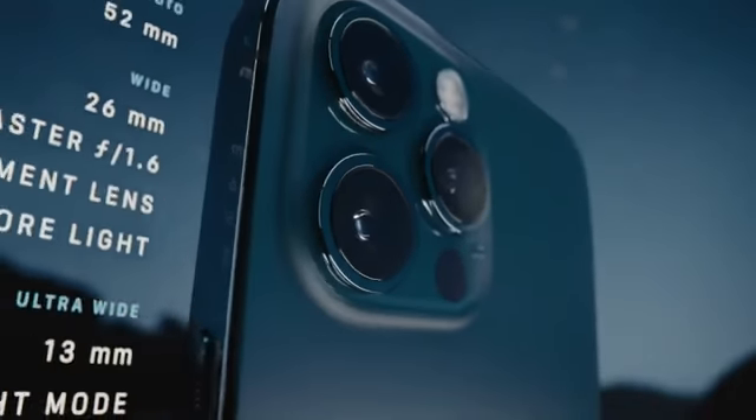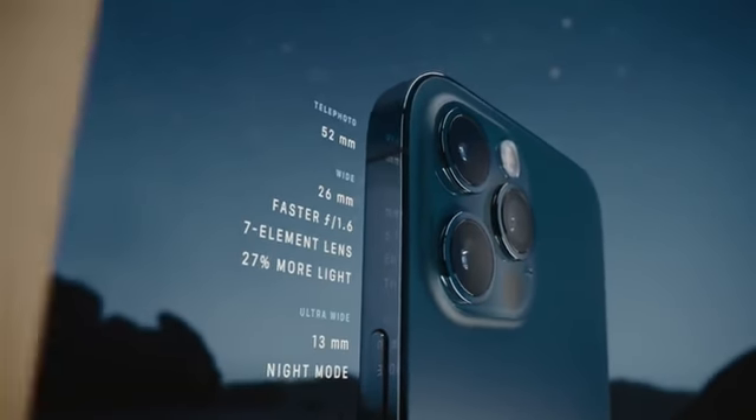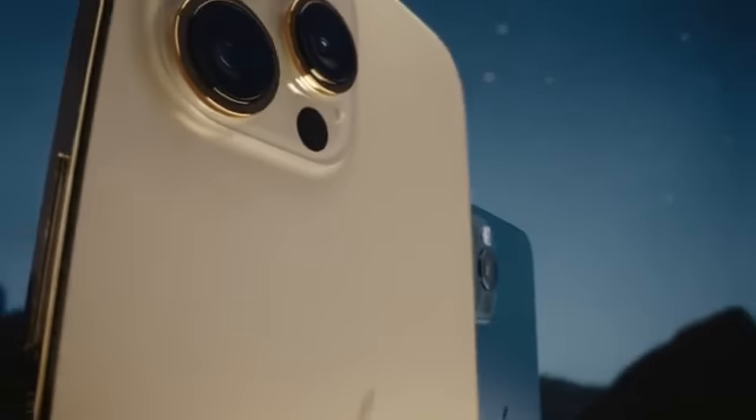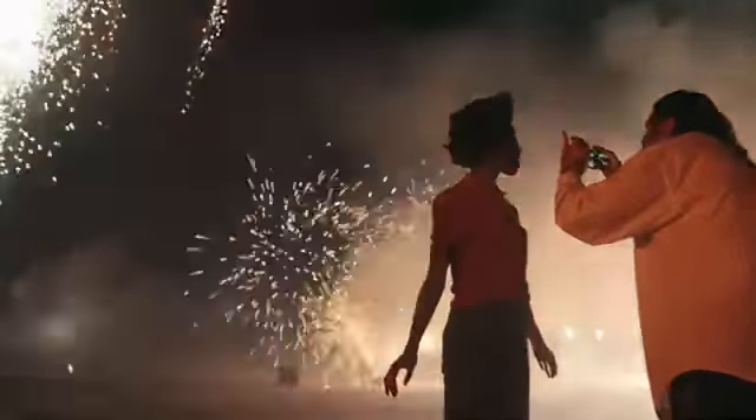A new and improved Pro camera system makes the 12 Pro the photographer's iPhone. The larger iPhone 12 Pro Max takes these innovations even further. Its bigger sensor dramatically increases the detail captured, and helps improve low light performance by 87%.